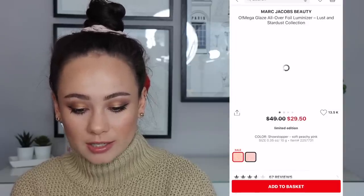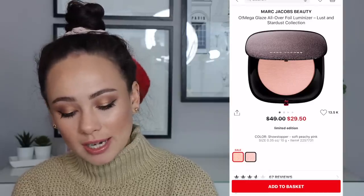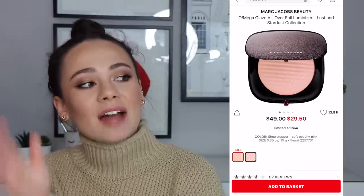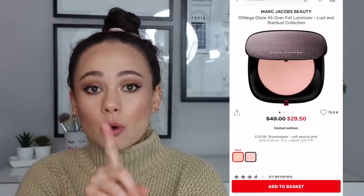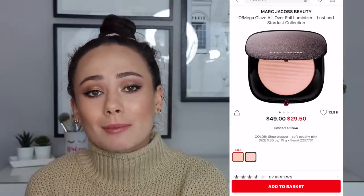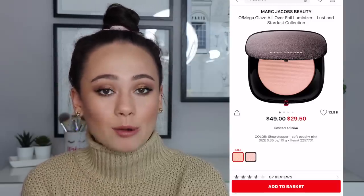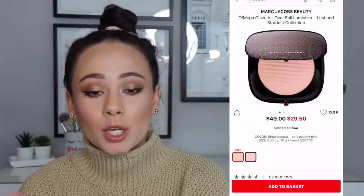The Omega Glaze All Over Foil Luminizer — $29. That's actually not a bad deal, but I wouldn't get it. This one doesn't really impress me, and nobody needs that much highlighter. At this point in the makeup game, we all have so many highlighters. I feel like this is kind of unnecessary — don't waste your money on it. I don't browse sales pages very often because I find myself spending money on things I don't need. This is one of those things where if I wasn't trying to be smart, I would probably buy this. So no, this is a bust. Don't buy it — I'm sure the quality is good or whatever, but you don't need it.